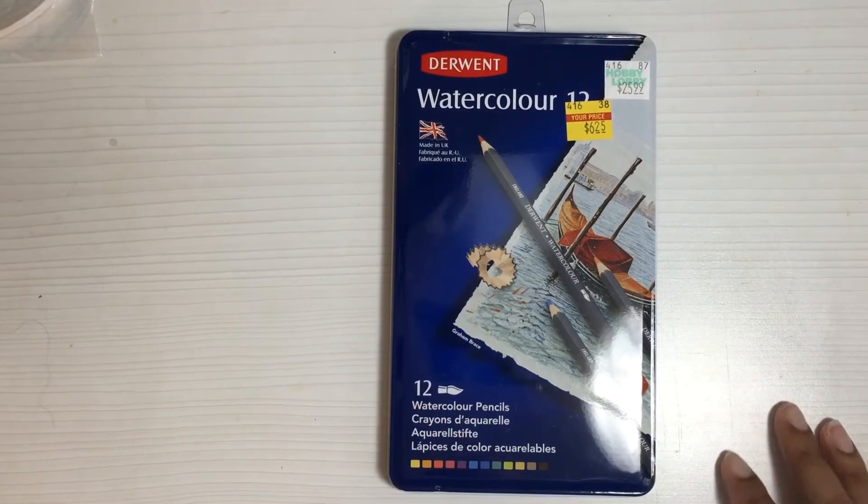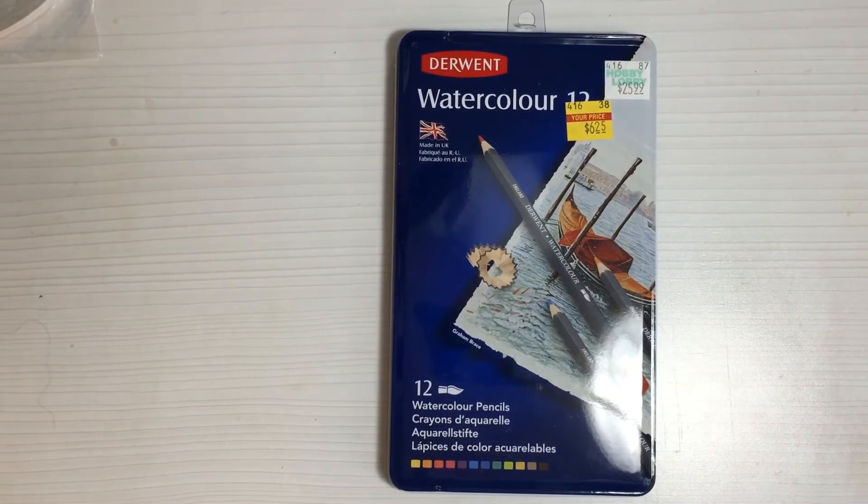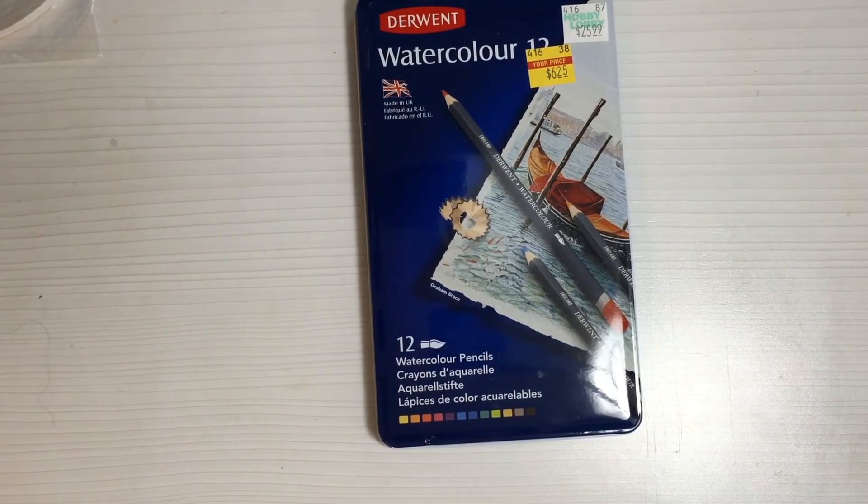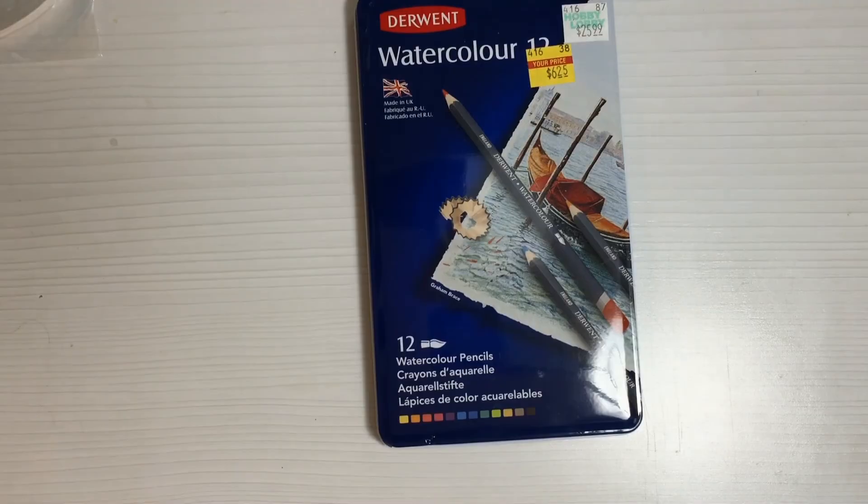That is it for this Hobby Lobby haul. I think I'm on haul seven for the clearance stuff, so we'll see if I find any more. I'm hoping to do better this month and stay out of the stores a lot more than I have the past two months because of clearance. Anyway guys, I don't want to keep rambling — you all have a wonderful week and I will talk to you in the next video. Thanks for watching, bye!